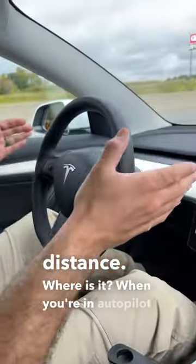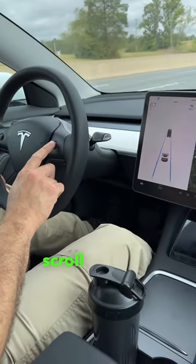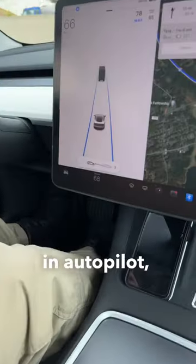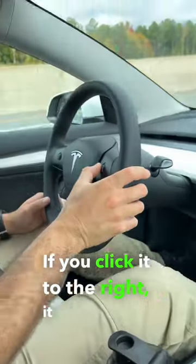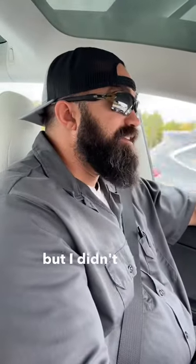So where is it? When you're in autopilot or traffic-aware cruise control, it's your right scroll wheel. If you click it to the left while you're in autopilot, it increases your following distance. If you click it to the right, it will decrease your following distance. That's something I wish I had known, but I didn't. Now I figured it out, and I hope it helps you guys out.